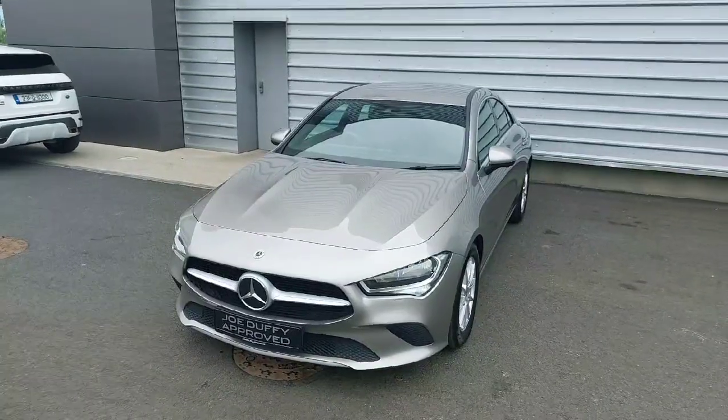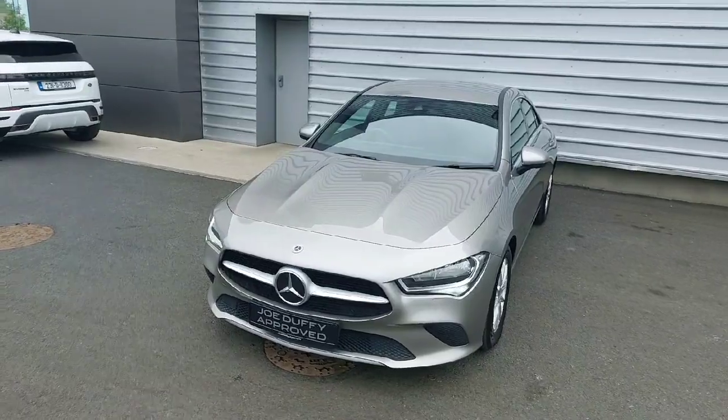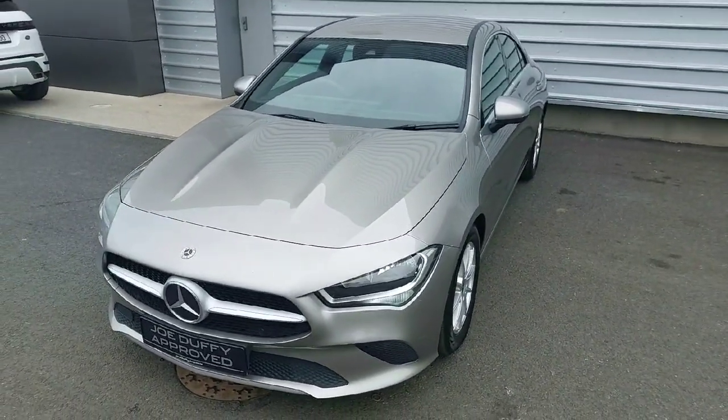If you are interested in test driving this absolutely stunning CLA 200d Coupé, please don't hesitate to contact us by phone or online at JoeDuffy.ie.